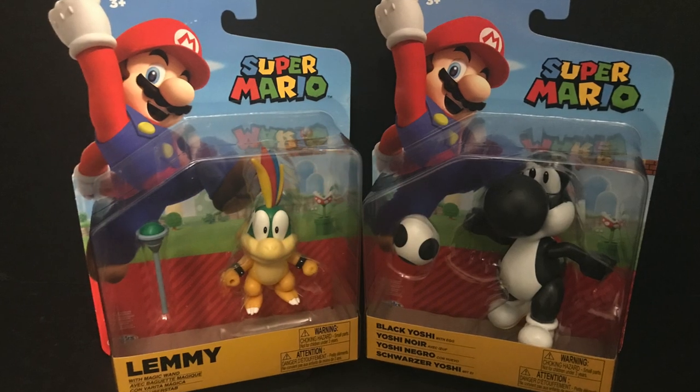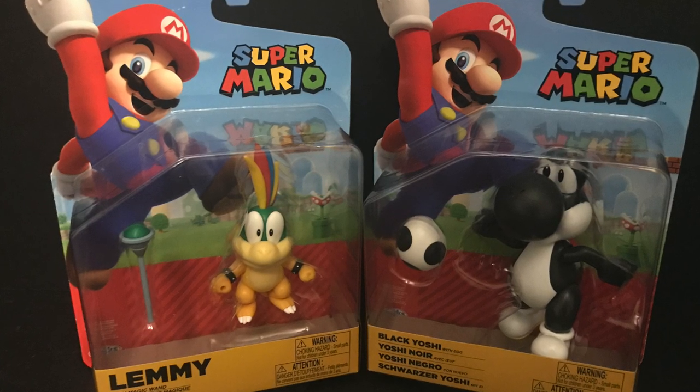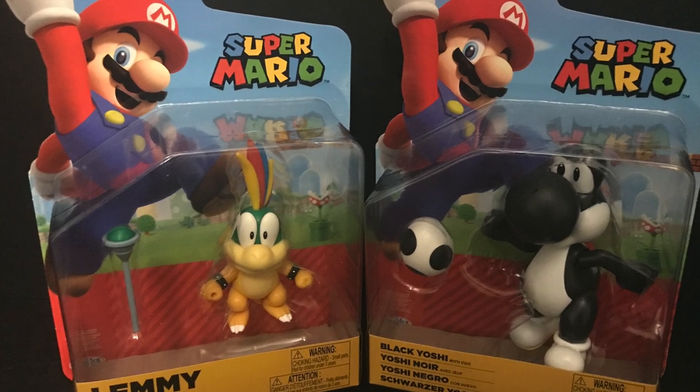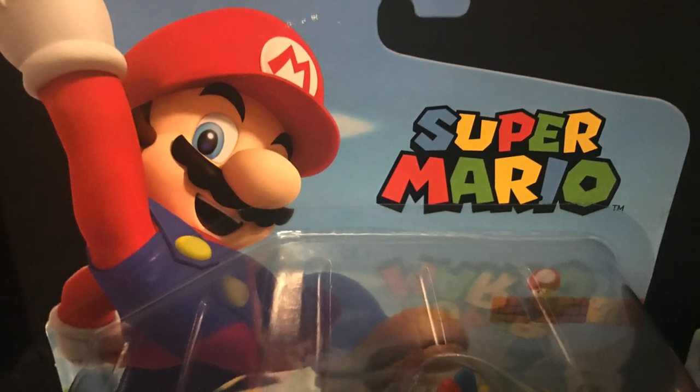Welcome back everyone. Toyshaas here, and I am back again to give you guys another fresh look. Today we are totally checking out the brand new wave of Super Mario action figures from Jakks Pacific — really nice World of Nintendo transformed into Super Mario.